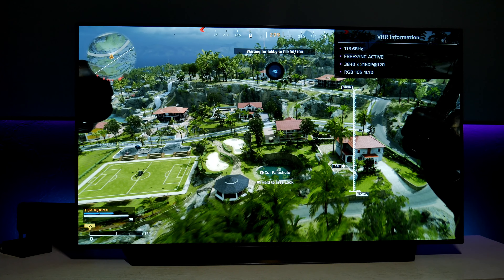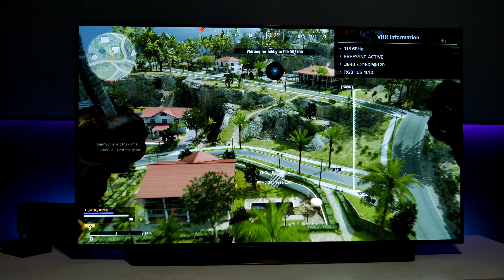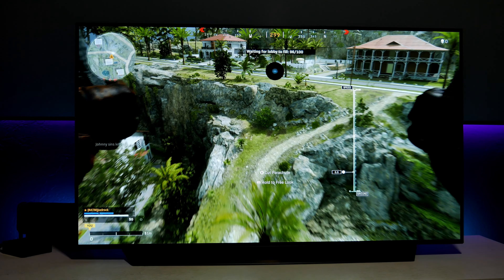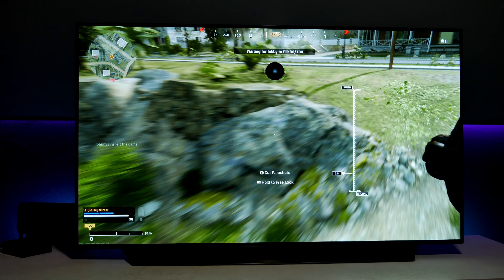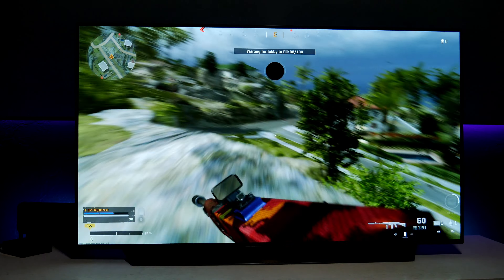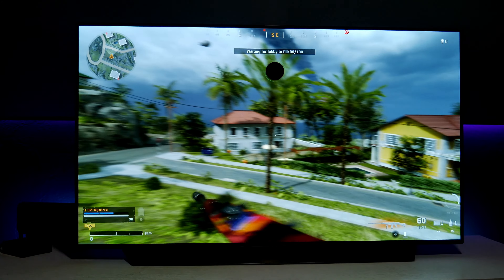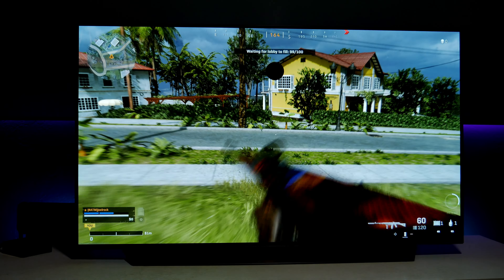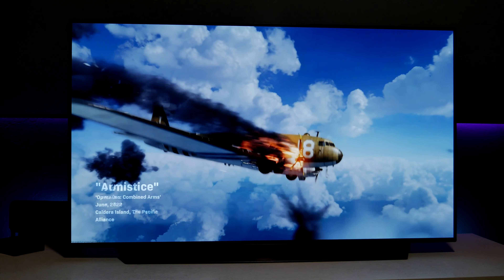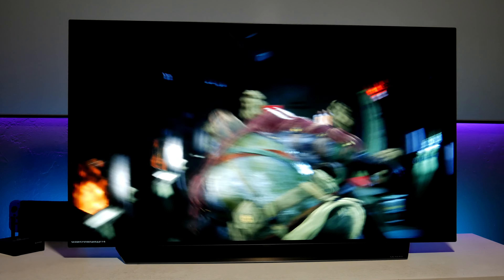I'm running this at 120Hz right now. FreeSync is active and it's RGB 10-bit. Obviously there are better colors and the picture looks much better. It just looks brighter than Dolby Vision. Personally, I'll just go for HDR instead of Dolby Vision if you want to run games at 4K 120Hz. HDR looks much better — very colorful, very bright.